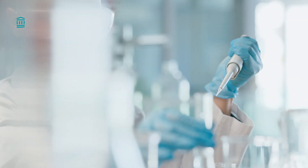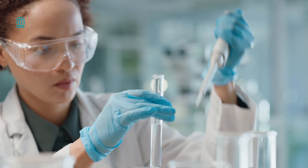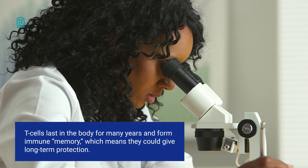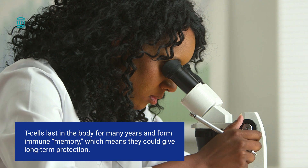With CAR T-cell therapy, we can actually imprint these instructions and engineer them into cells. This helps them identify the cancer cells we want them to eliminate. T-cells can last in your body for many years, and they even form something like an immune memory, which means that they could actually give you long-term protection.